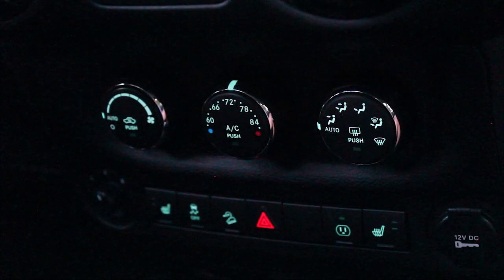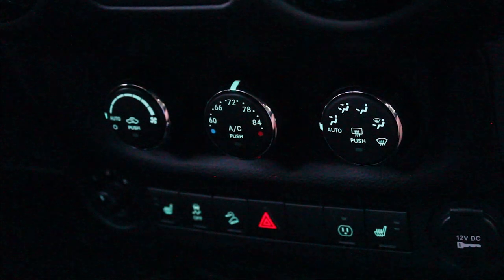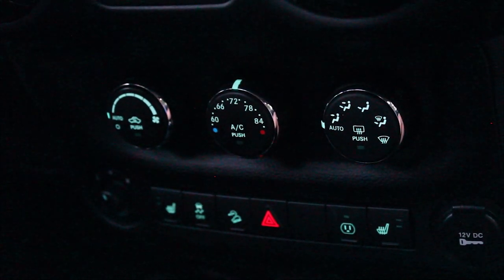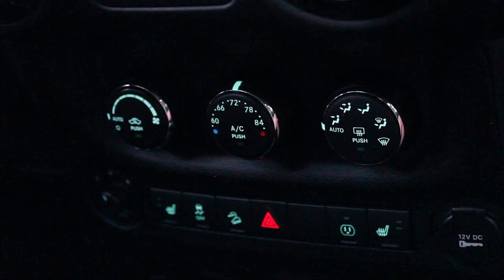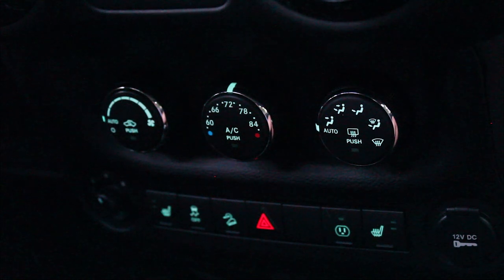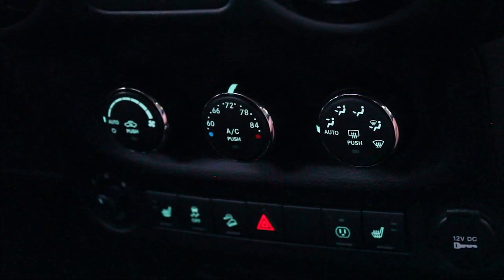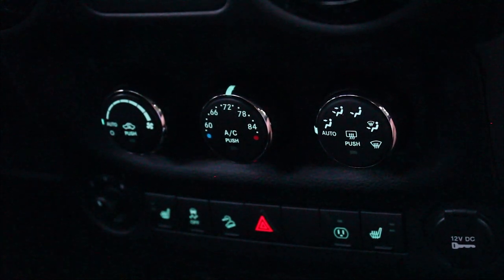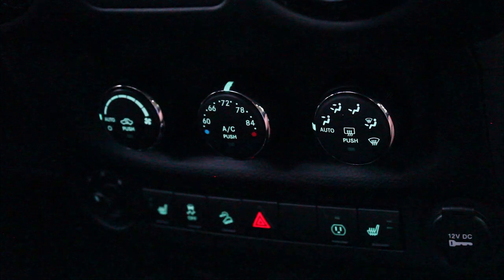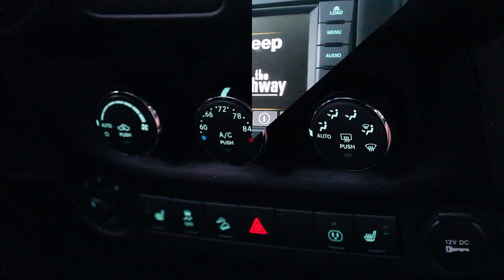One nice thing about the winter edition Jeep with the auto temperature control: I know some people say Jeeps tend to be cold, but in this winter edition we have not had that issue. When we drive it in the winter here in northern Pennsylvania, the Jeep gets warm very quickly — partly because of the hard top and partly because it is the winter edition. My wife, who is typically cold in a vehicle, has said the Jeep is nice and toasty warm and comfortable to ride in during winter.